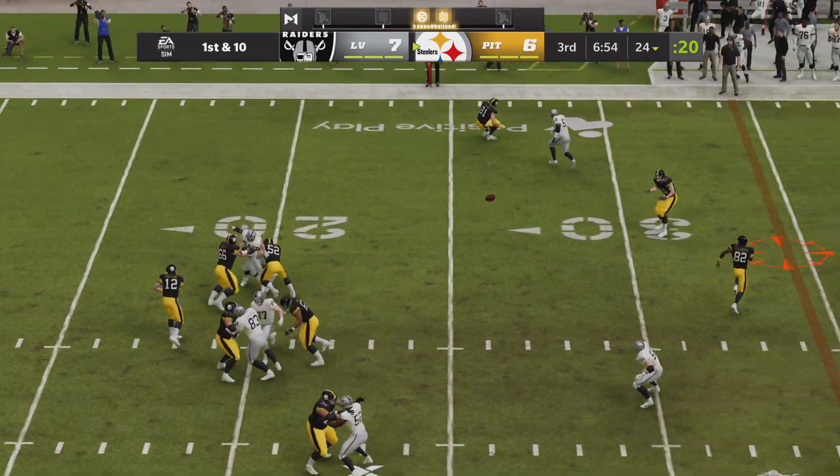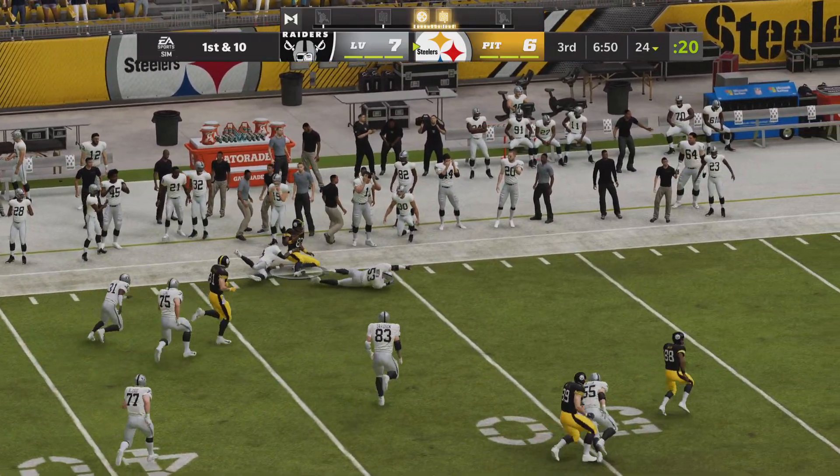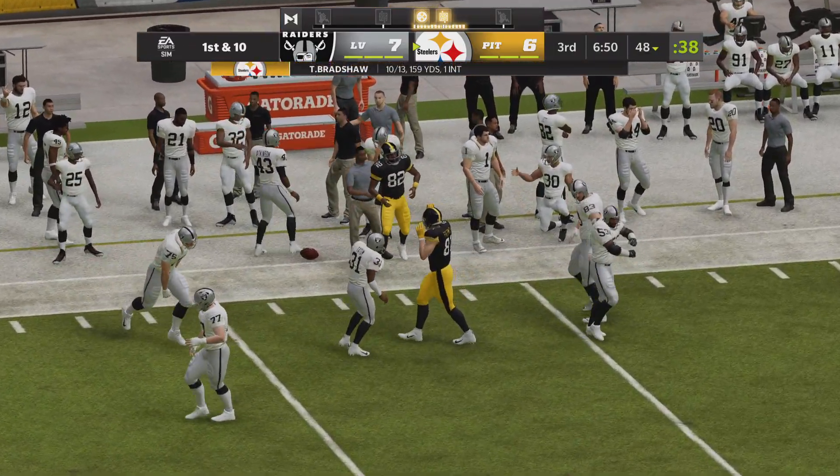On first and ten, Bradshaw with the left side — it's complete, he's got it — and he'll be out of bounds but able to get it up past the 45.